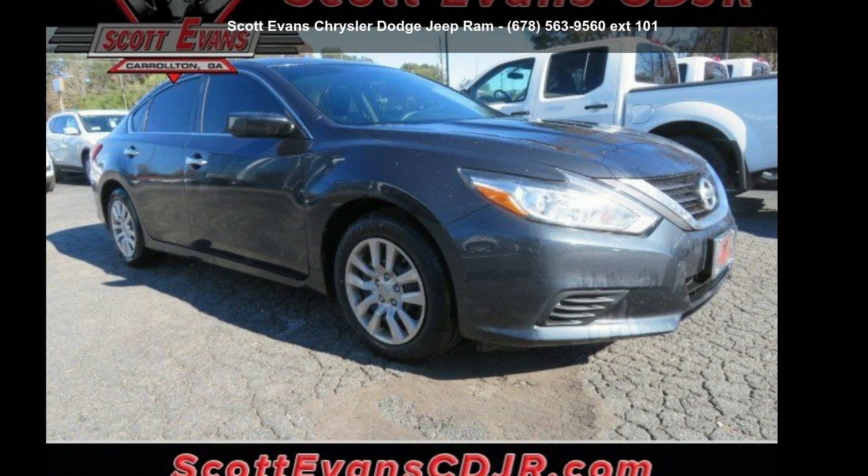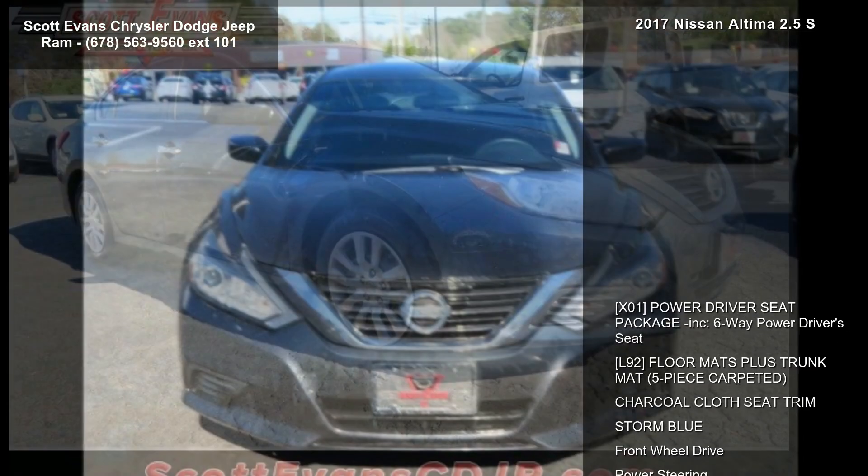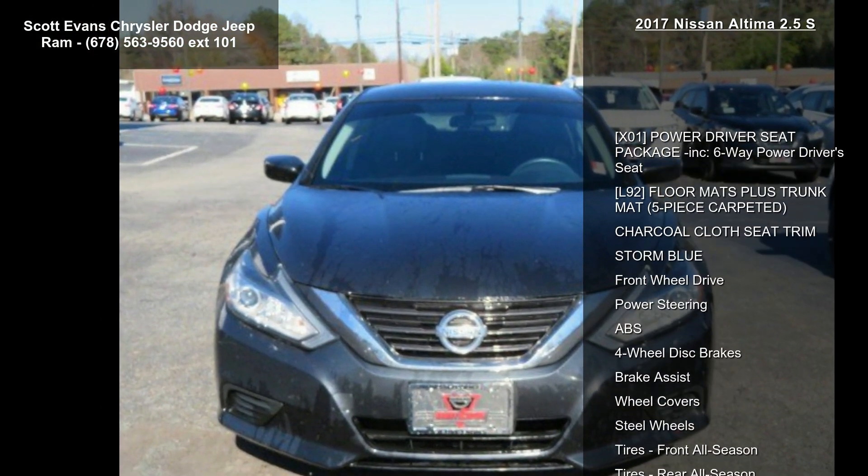Arrive in style with this Nissan 2017 Altima 2.5 S. This may be the set of wheels you've been looking for.